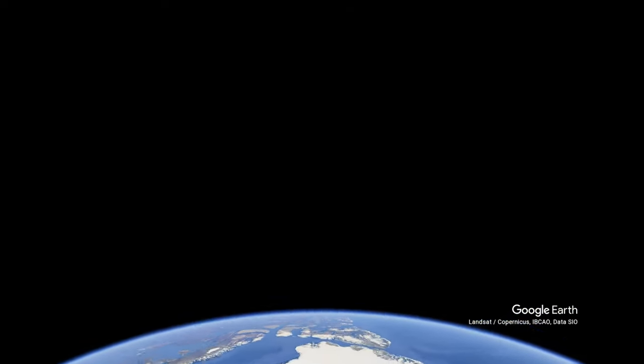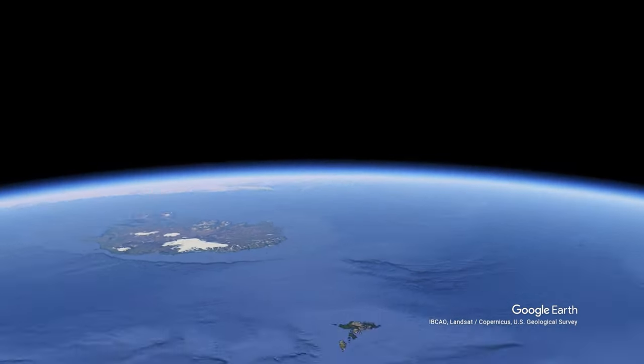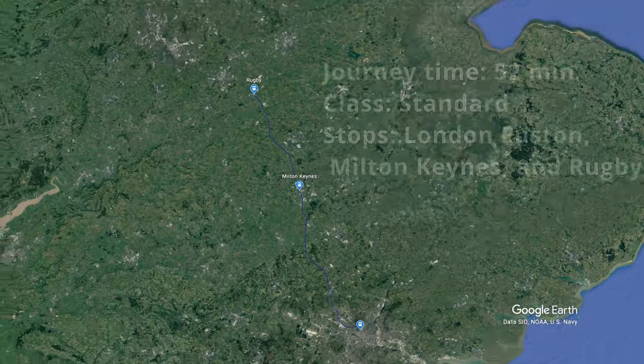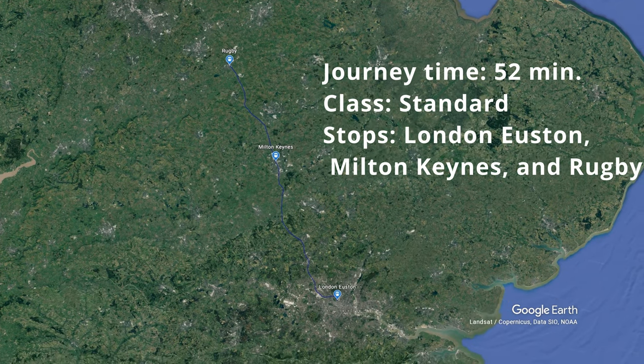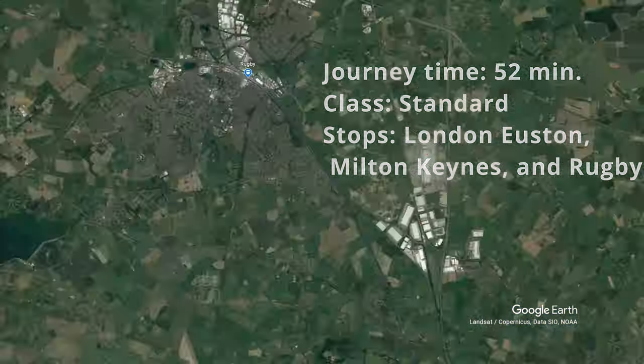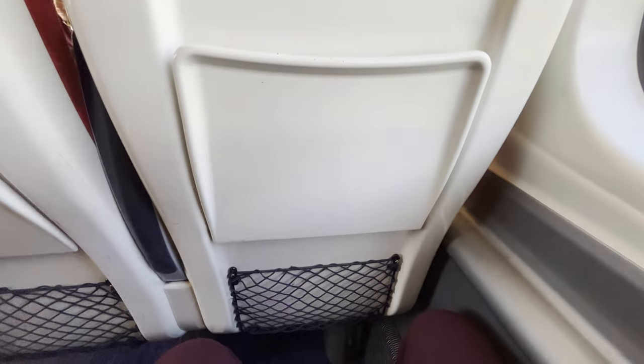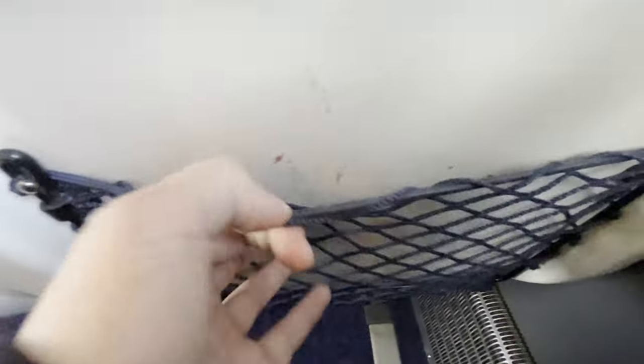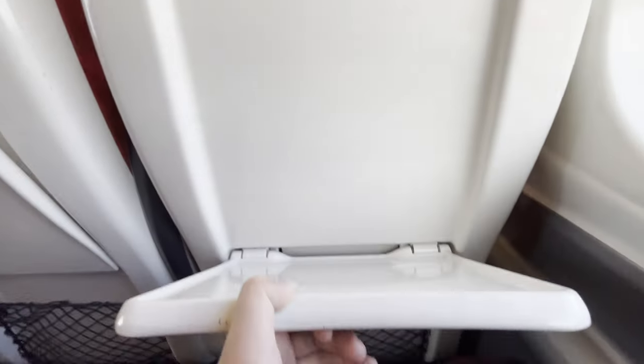As we are well underway at this point, now that we're speeding out of London, let's take a quick look around the seat. First things first, the legroom is a bit on the tighter side, especially for an intercity train. There's also a seatback net and a fold-down table, the latter of which I found to be a bit on the smaller side.